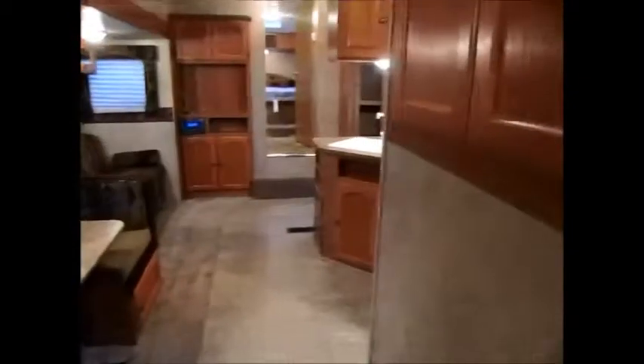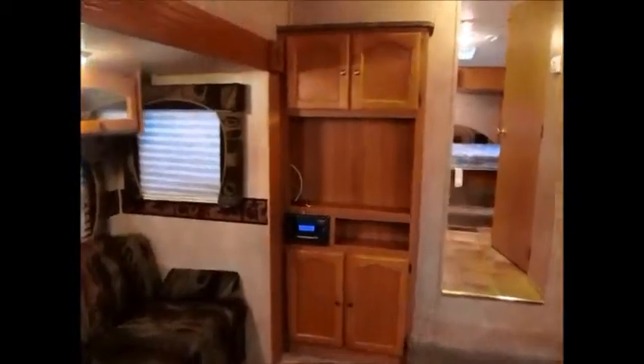Let me get up to the front. There are some cabinets here — a nice deep storage cabinet. That's the fingerprint-proof front on that refrigerator, which is pretty nice. There's also an AM/FM stereo CD player, and that's also a DVD player. I'm going to go ahead and cruise right on up to the bedroom area.